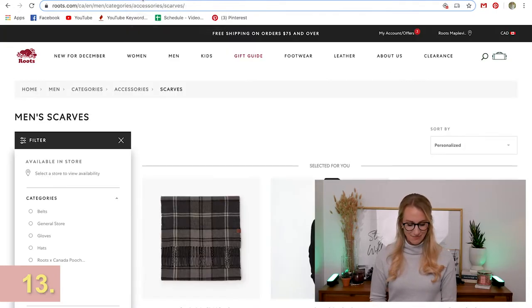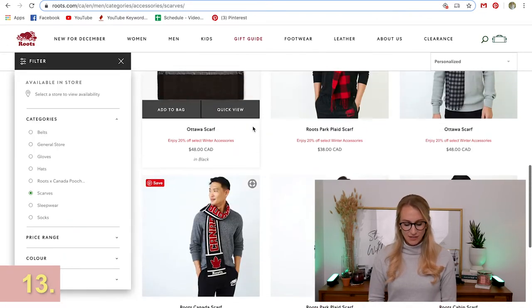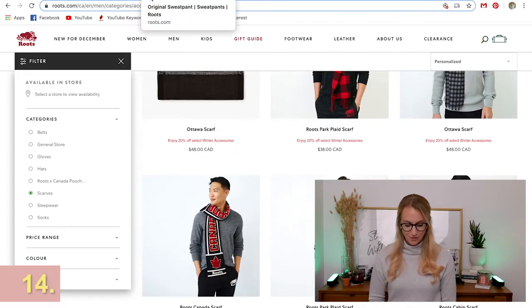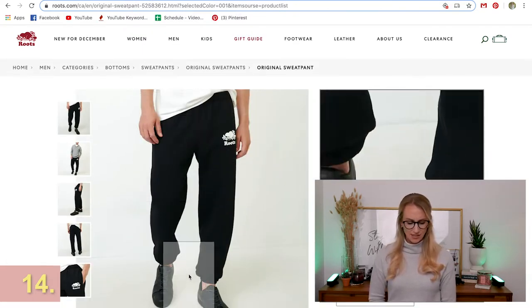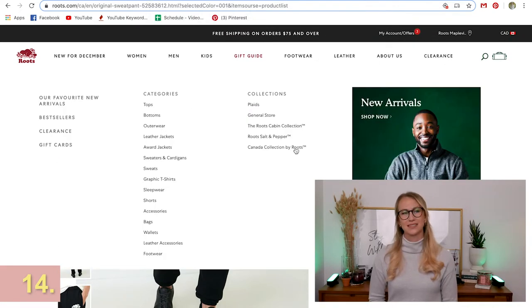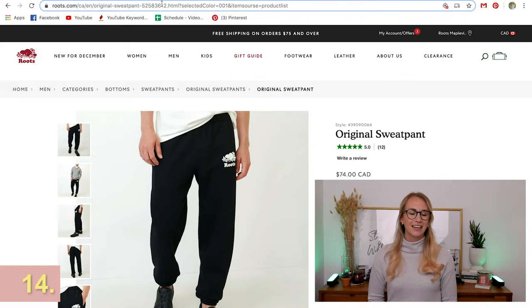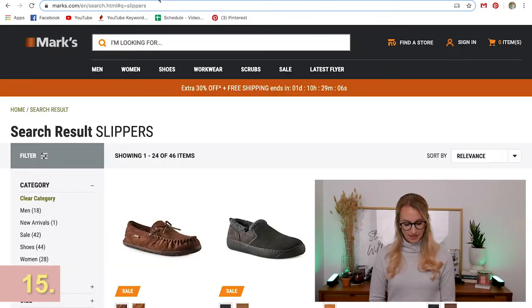A new scarf is always fun — it may be harder for a guy to pick out his own accessories, but finding a beautiful scarf is a great option. If they don't have a pair of Roots sweatpants, those are pretty much a go-to. Whether it's camping, going to the cottage — Roots is a classic style that will never go out of style. Everyone should have a pair, especially when you're sick.